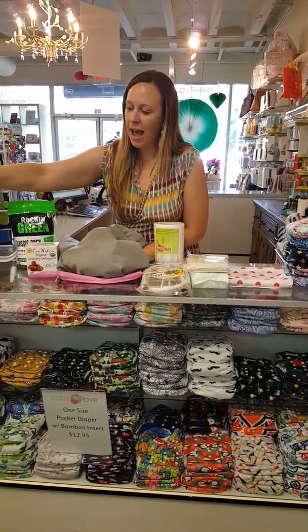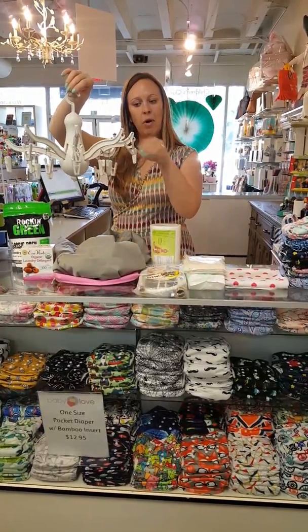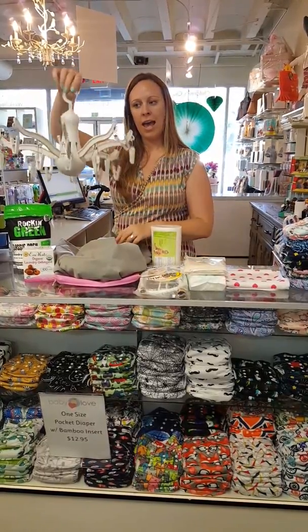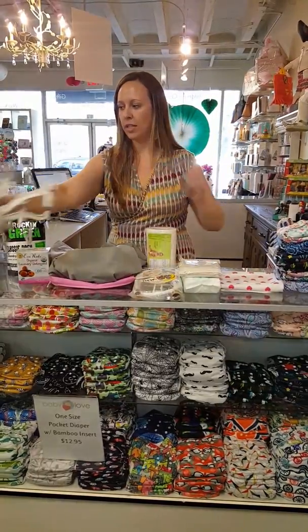Last we have a drying rack. I find this to be easy and convenient to clip all your diapers on — diaper covers, any part that you don't want to put in the dryer. Hang them up, throw it outside for a few hours, and you've got dry diapers all ready to go.